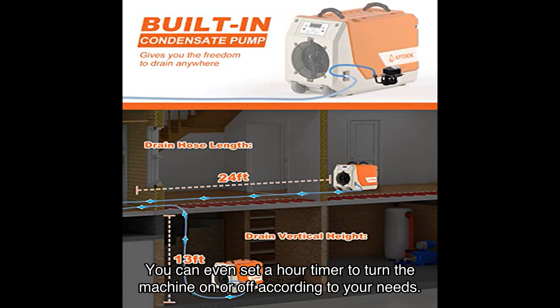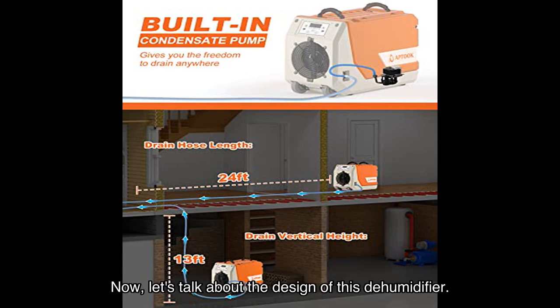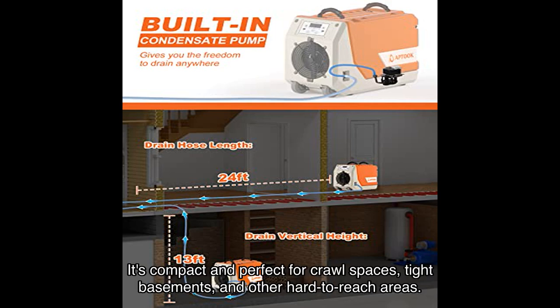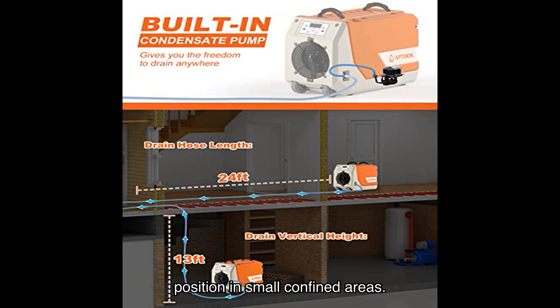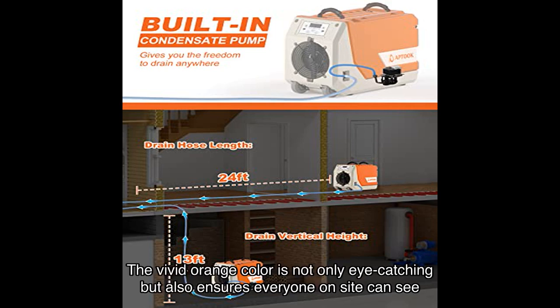The design of this dehumidifier is compact and perfect for crawl spaces, tight basements, and other hard-to-reach areas. With its noted dimensions and carrying handles on the top, it's easy to position in small confined areas. The vivid orange color is not only eye-catching but also ensures everyone on site can see it, preventing any accidents.